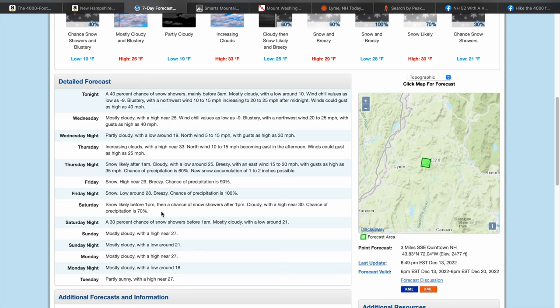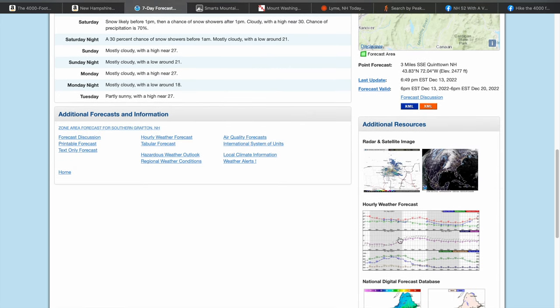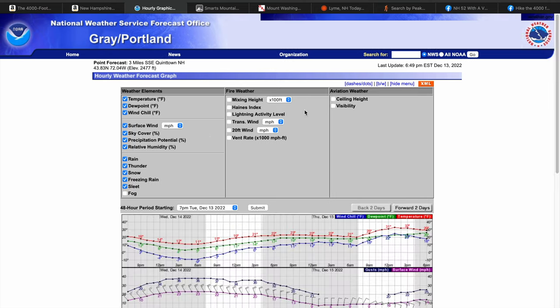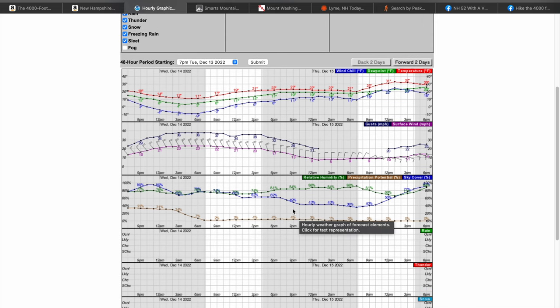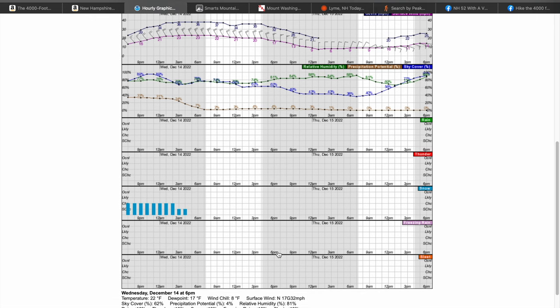You can see snow pretty much Friday and Saturday, looks like just kind of winding down into Saturday. Probably my favorite tool on here is the hourly weather forecast — I look at this obsessively when I'm planning a hike. It has a bunch of different data including ceiling height and visibility, which is great if you're planning a hike where you want good views. You can look at ceiling height, temp, wind gusts, surface winds, sky cover, humidity, and precipitation potential. What I'll really be looking for Friday into Saturday is snowfall and how much we're supposed to get.